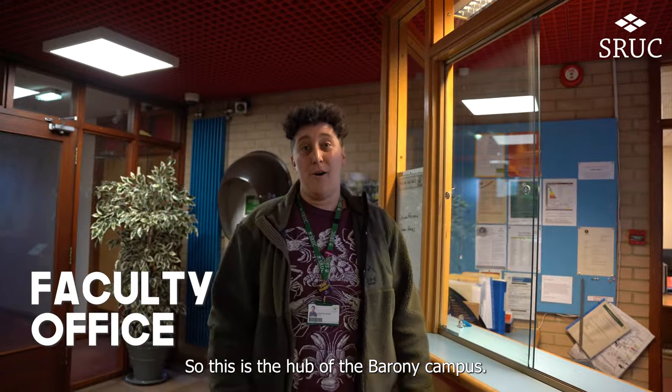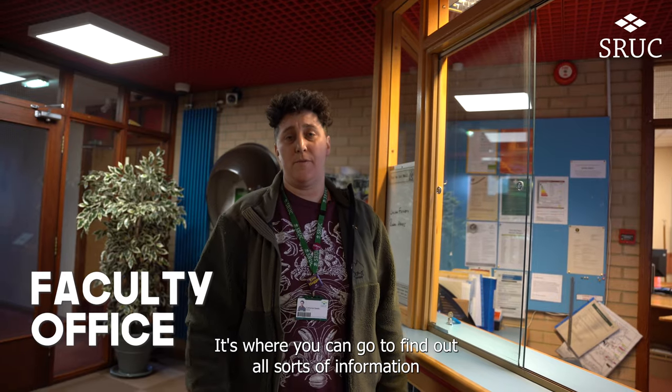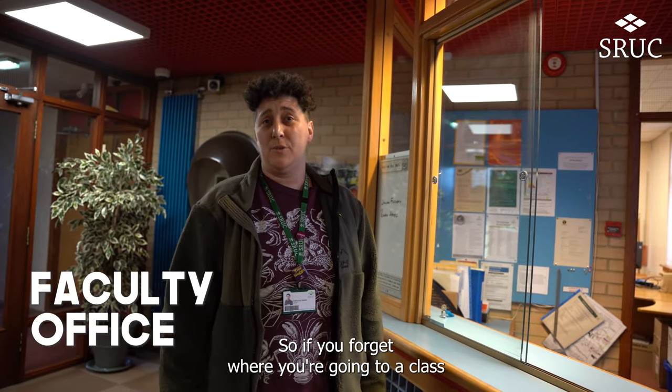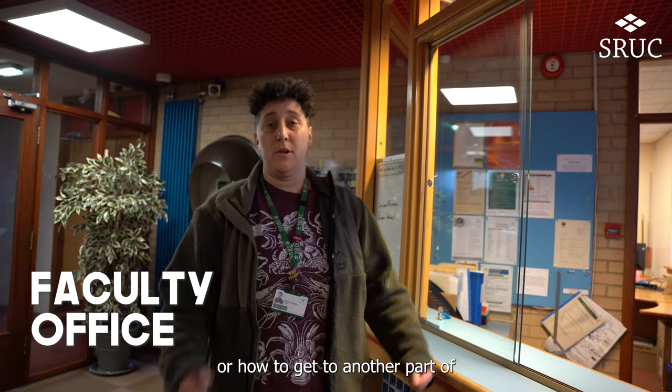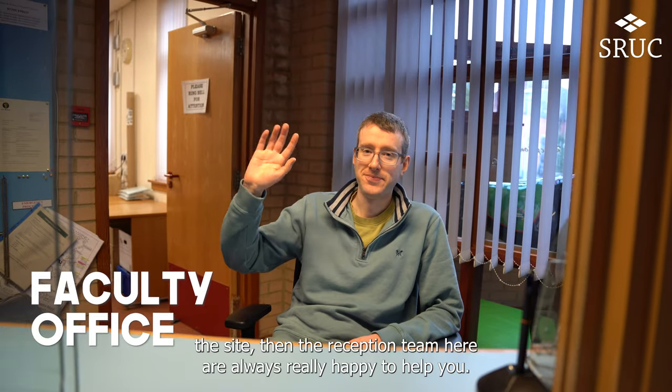So this is the hub of the Barony campus — this is the education or faculty office. It's where you can go to find out all sorts of information to help you get around the campus. So if you forget where you're going to a class or how to get to another part of the site, the reception team here are always really happy to help you.